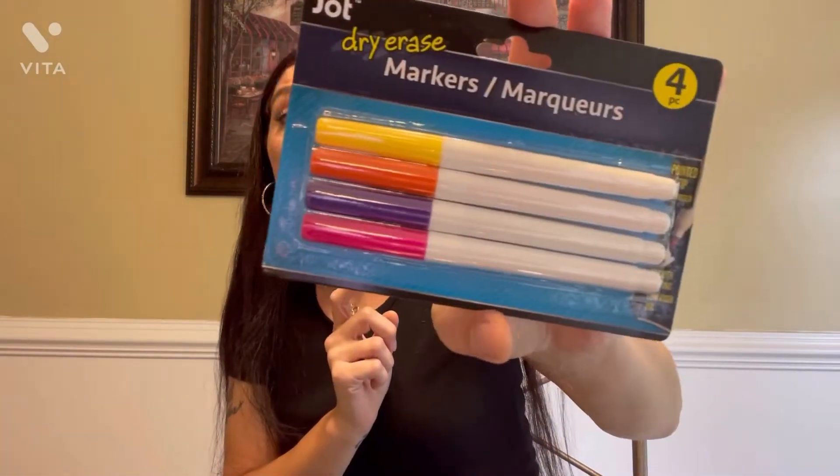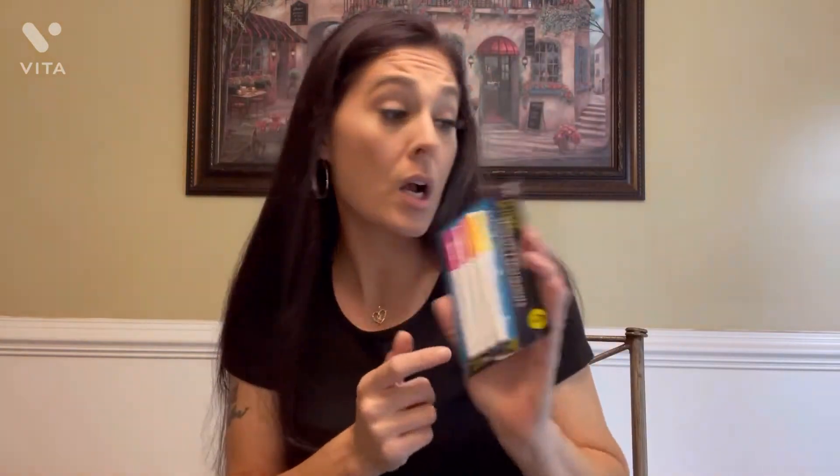I did get a dry erase item — it's kind of like a piece of paper but you can use dry erasers on it. I don't have the board here, but I do have the markers. They have dry erase markers in different colors, so I did grab those.